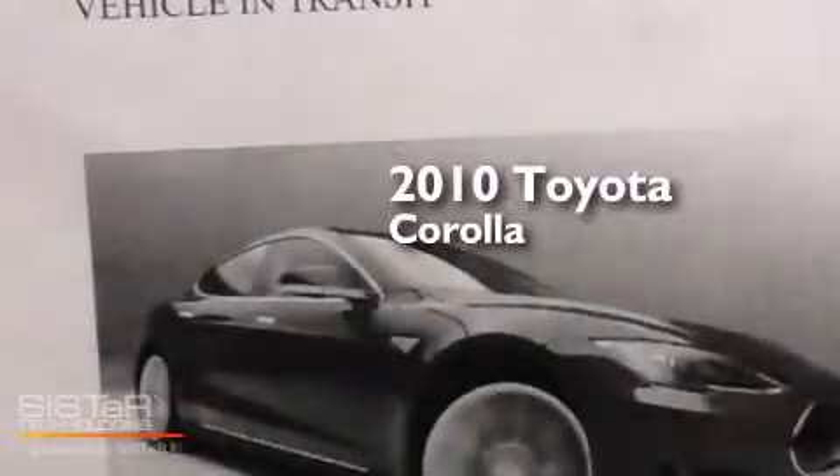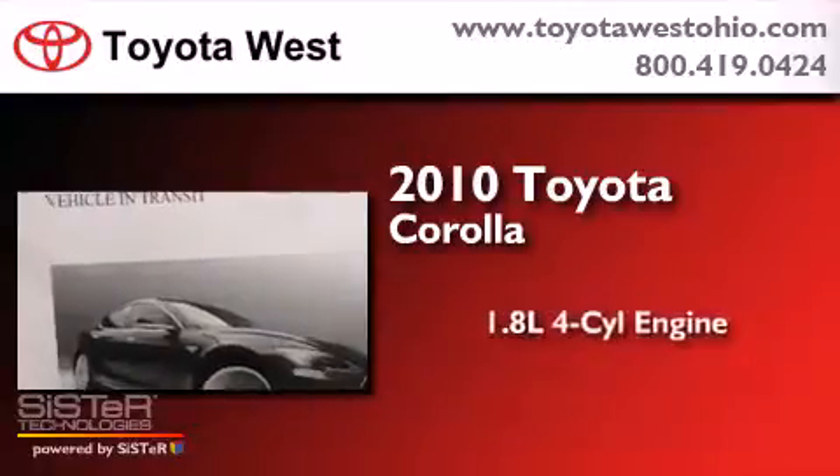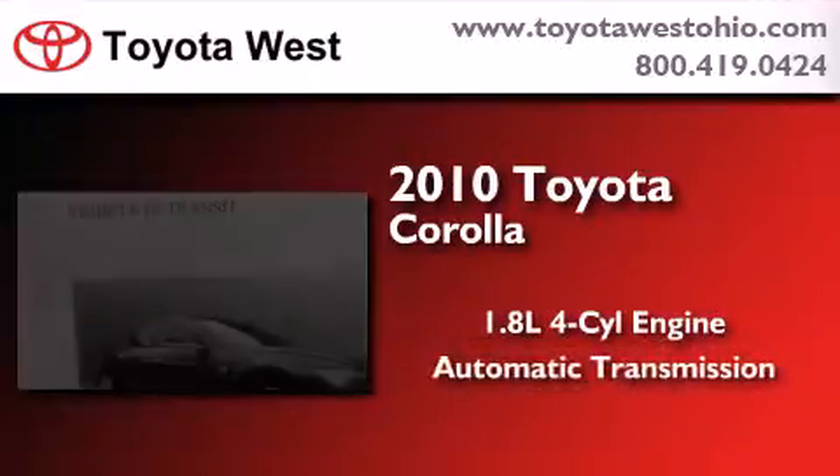This is a certified pre-owned 2010 Toyota Corolla. It features a 1.8-liter four-cylinder engine and an automatic transmission.